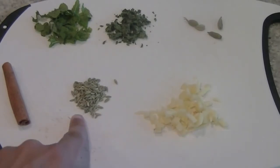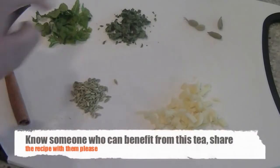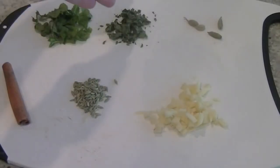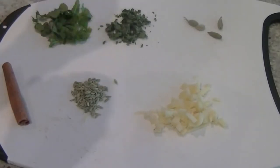We also have one teaspoon of fennel seeds, which help with sinus congestion, chronic cough, and flu. We have one stick of cinnamon, and for cardamom pods we are going to use their seeds — cardamom has anti-mucus action. And some mint leaves; you can use dried or fresh, your choice.